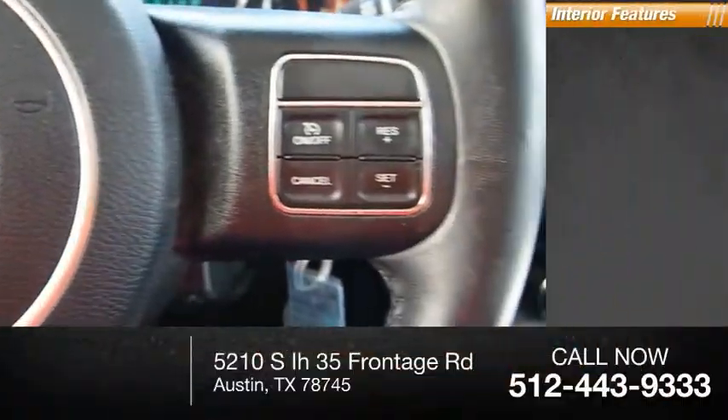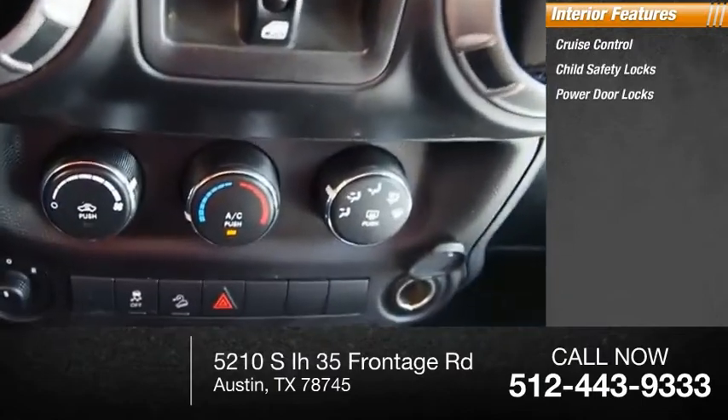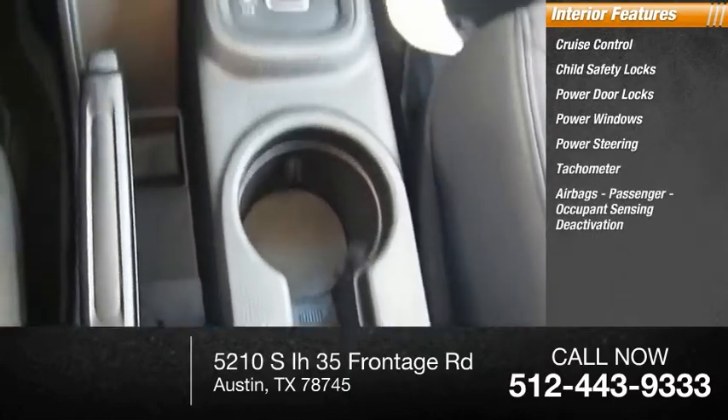Inside you'll find cruise control, child safety locks, power door locks, power windows, power steering, tachometer, airbags, passenger occupant sensing deactivation.